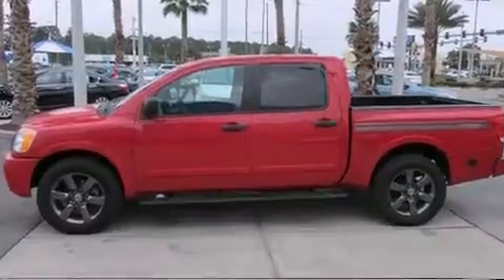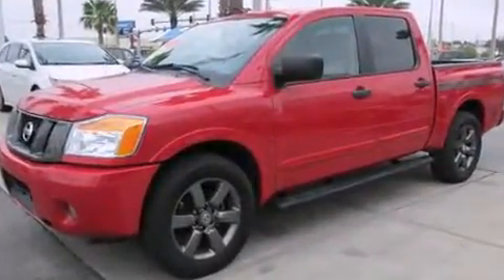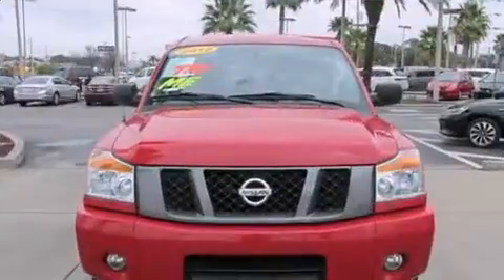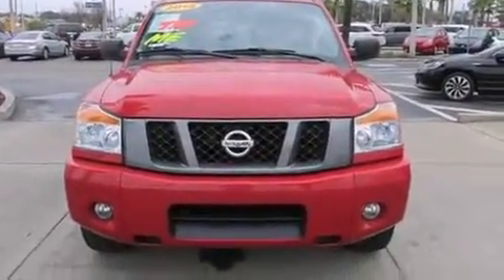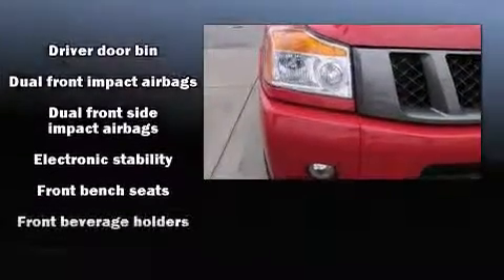All of the premium features expected of a Nissan are offered, including one-touch window functionality, speed-sensitive wipers, a rear-step bumper, and more. Premium sound drives eight speakers, providing you and your passengers a sensational audio experience.